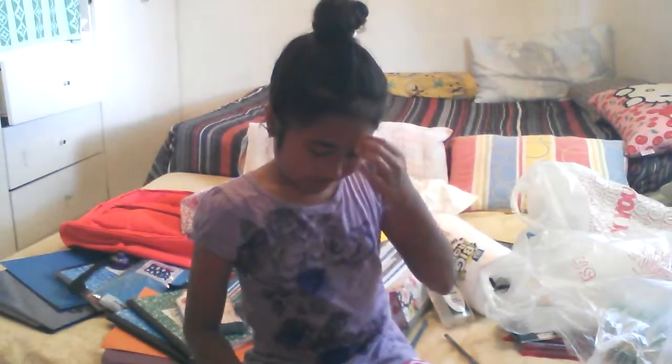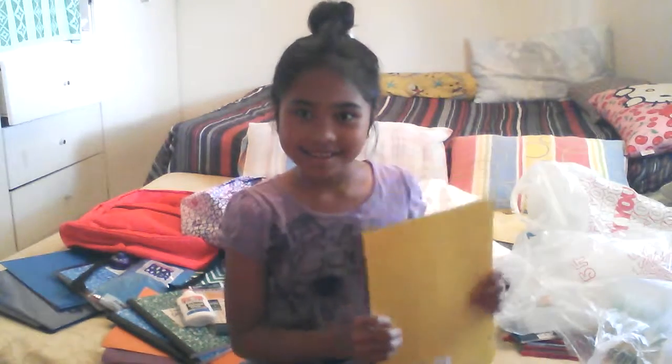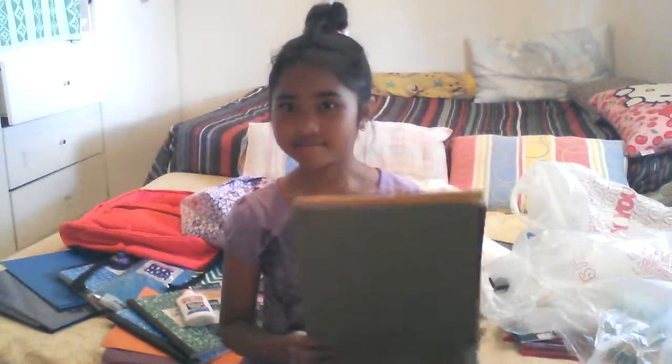I'm going to be in fifth grade and I'm going to graduate fifth grade. Evan is also graduating, Alfie Mae is going to be in fourth grade, and Angela is going to be in third grade. I also got these other pocket folders.